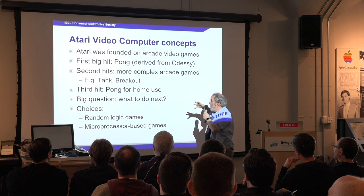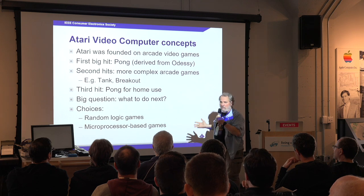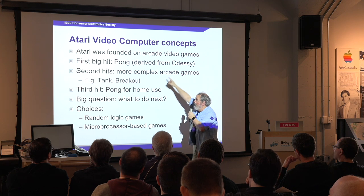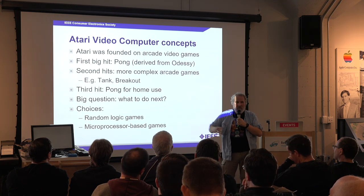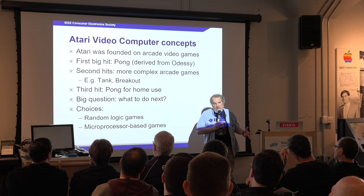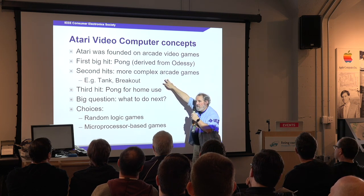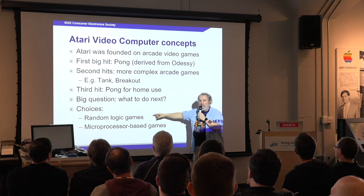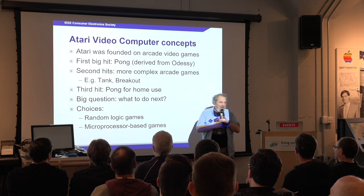Pong derived from Odyssey. Their second hits were more complex arcade games like Tank and Breakout. Their third hit was they took that first machine and brought it home — they built a random logic chip and sold it for home use. And so they were thinking: how can we bring these more complex games home? Their choices were more random logic, or to build a microprocessor-based game.